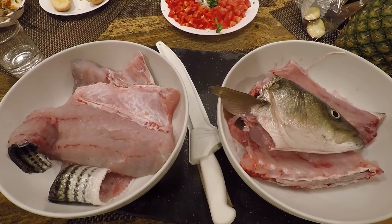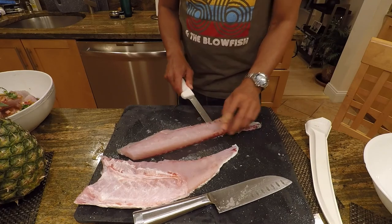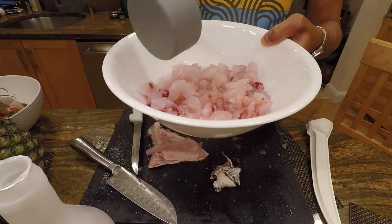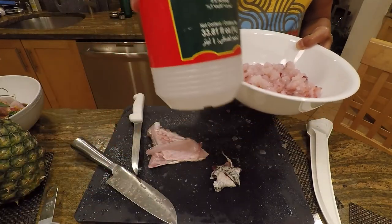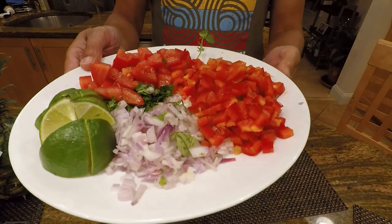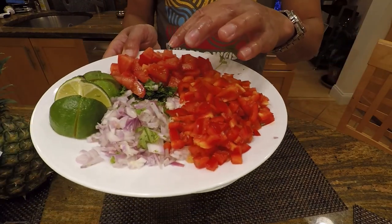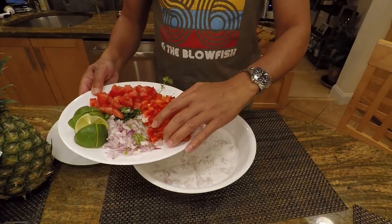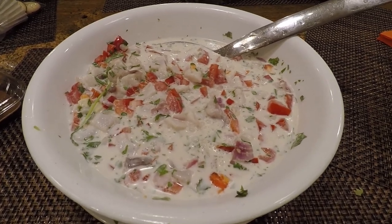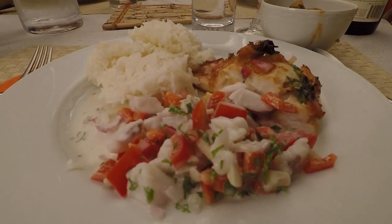I brought this striped bass home to my family and we made three dishes with it — they were all delicious. My favorite dish was a Filipino dish called kinilau. You eat the fish raw like ceviche or sashimi. I put one cup of white vinegar and datu puti and let the fish marinate in it for 10 minutes. I then drained the vinegar and added one cup of coconut milk, red peppers, cilantro, shallots, garlic, and lime juice. You can't get fish that's fresher than fish you just caught yourself, even in a sushi restaurant. Eat this fish over rice and you will love it.